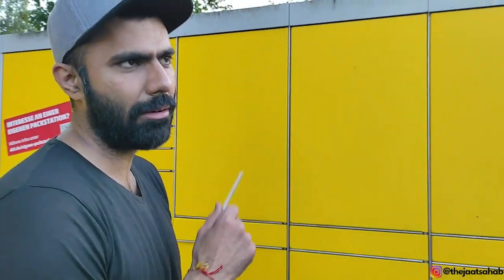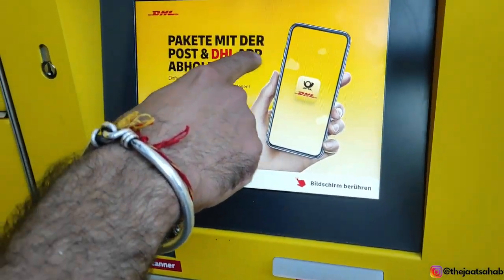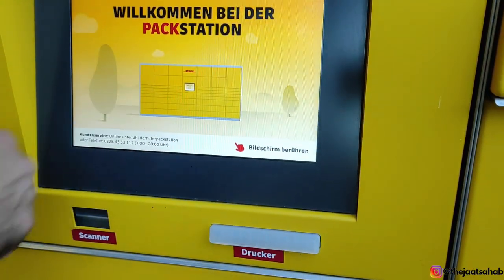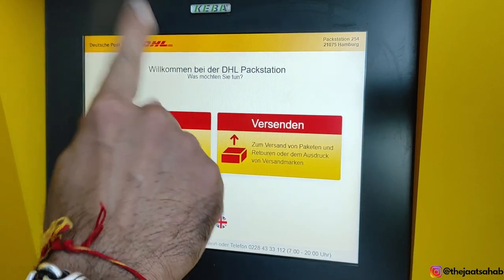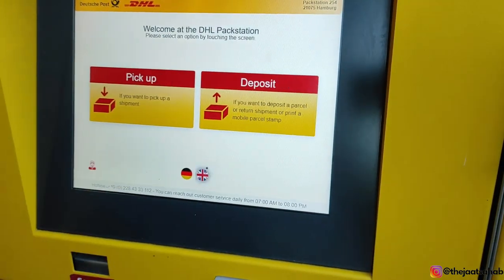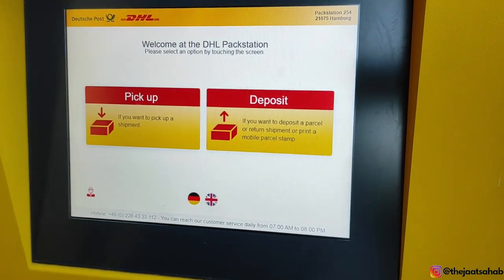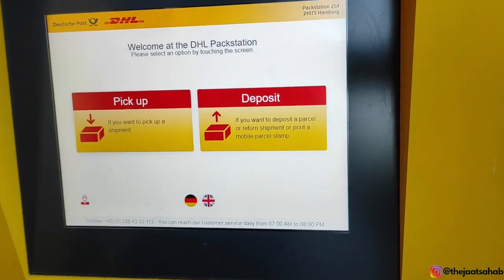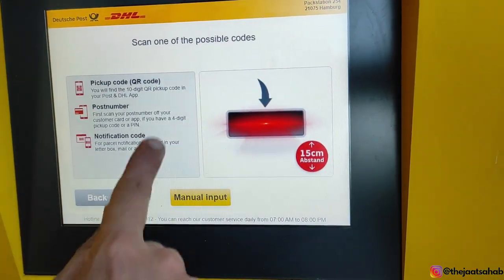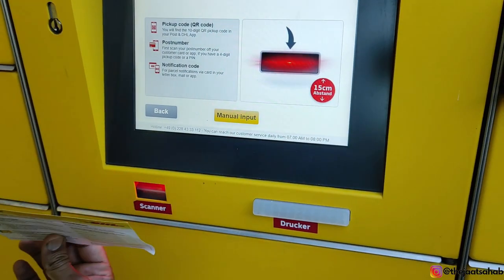Now I will scan it, open it, and remove the package. If you download the DHL app, you can also get the code from the app. The machine interface comes up in English or German — you can choose your language. To use the Pack Station, you need to scan the QR code, enter your post number, or use a notification code. We have the postcard so we will scan it now.